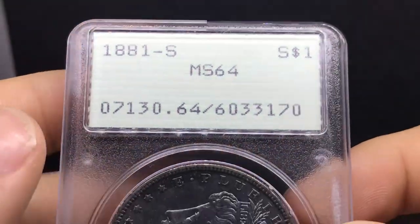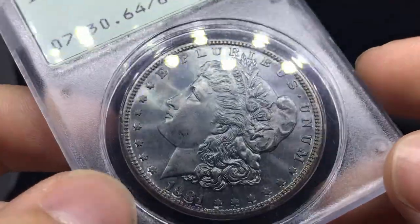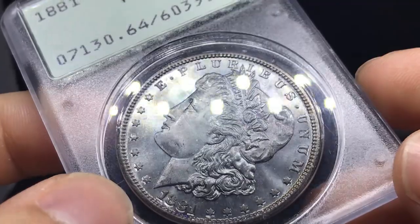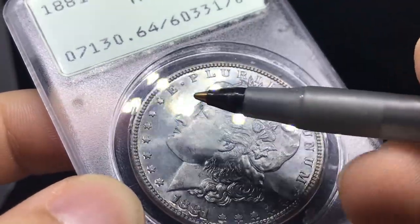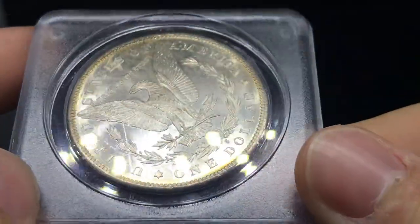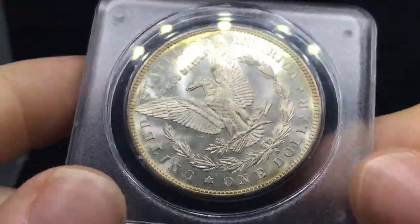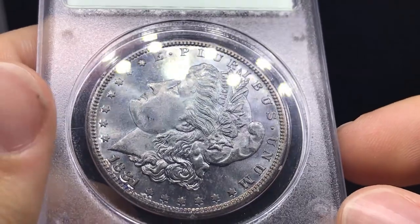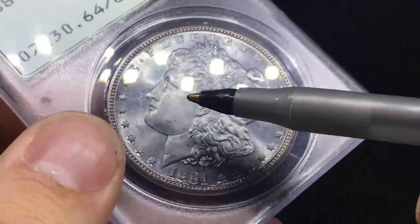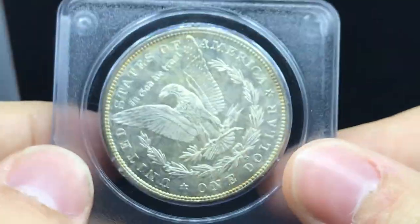Another Morgan Dollar rated MS64 by PCGS. This one's a nice terminal obverse. Luster's really still present on the coin. The cheek is rather problem-free for MS64. There's a little bit of rubbing here on the high point and some grainy old touches in the fields. When you flip it over, nice luster also. You can kind of see a few polished lines. There's a kind of distracting spot on the eagle's wing, but nothing too crazy. I do think this one has a nice shot at being a green sticker. I would give this coin a B grade. I just don't know if the cheek is strong enough to get a 65 sticker. Conservatively, this one has a nice shot at a green sticker.